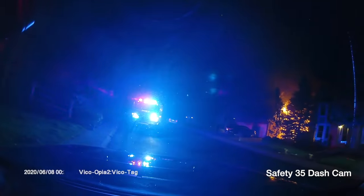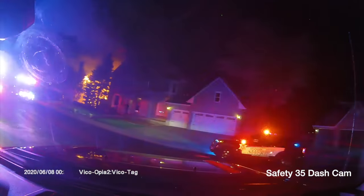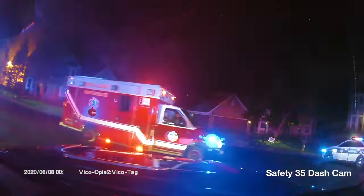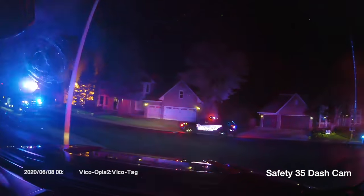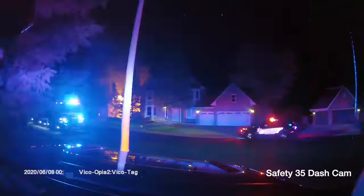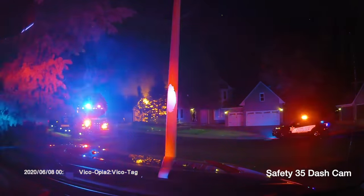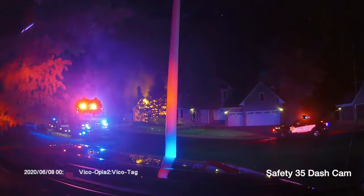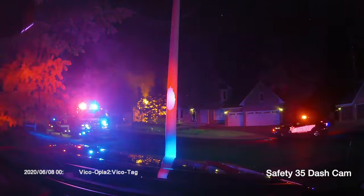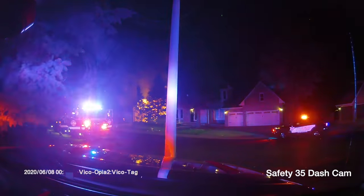Metcom, engine 31. Engine and medic 31, safety 35 on scene. We have a working residential structure fire in between two structures. We'll be in the offensive strategy, transitional fire attack, in between both houses, and checking for residents. Engine 31 will be assuming ITO command.